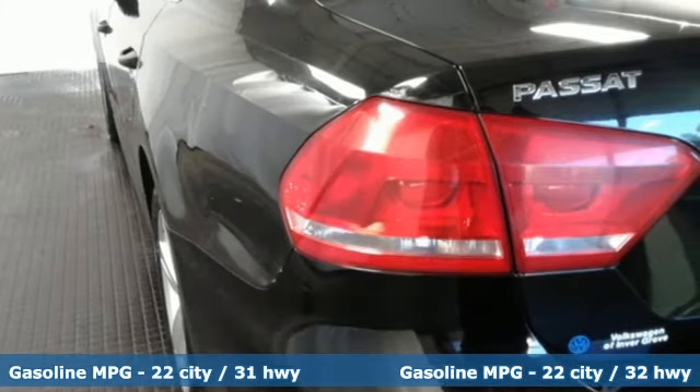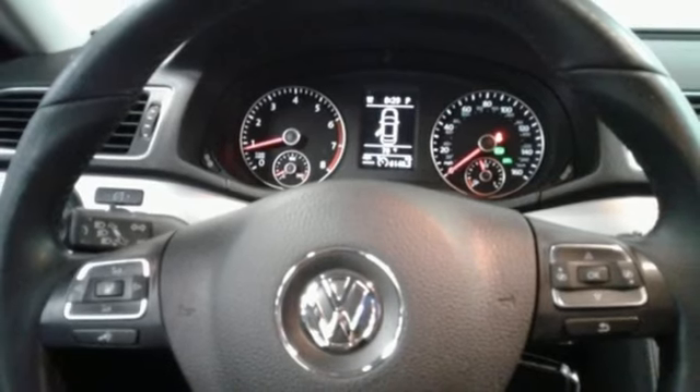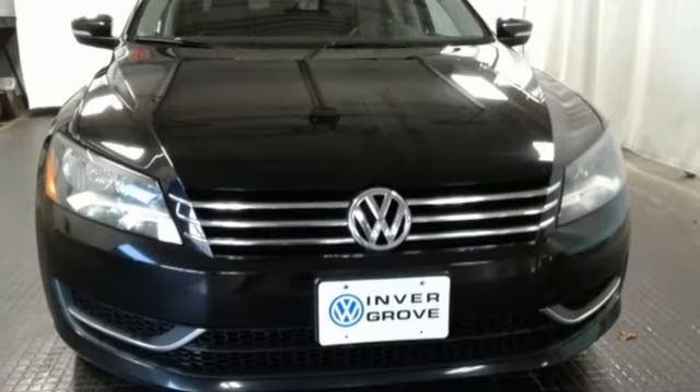Features include keyless entry, a CD player, and a low tire pressure warning. This roomy family sedan is ready for you. Come and check it out today.